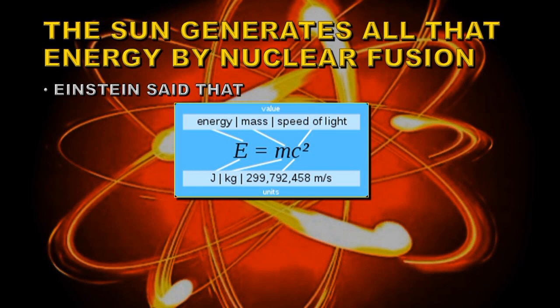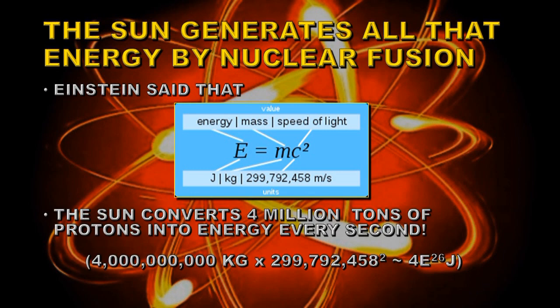So how much mass does the Sun lose to produce all this energy? It turns out to be about 4 million metric tons every second, and I've done a little calculation at the bottom of the screen here to show you how to arrive at the 4 times 10 to the 26 joules using those numbers.